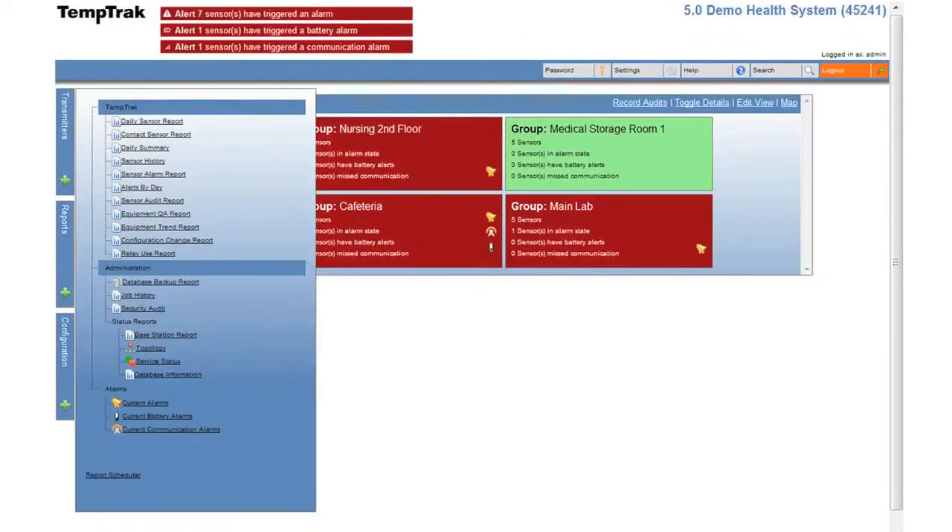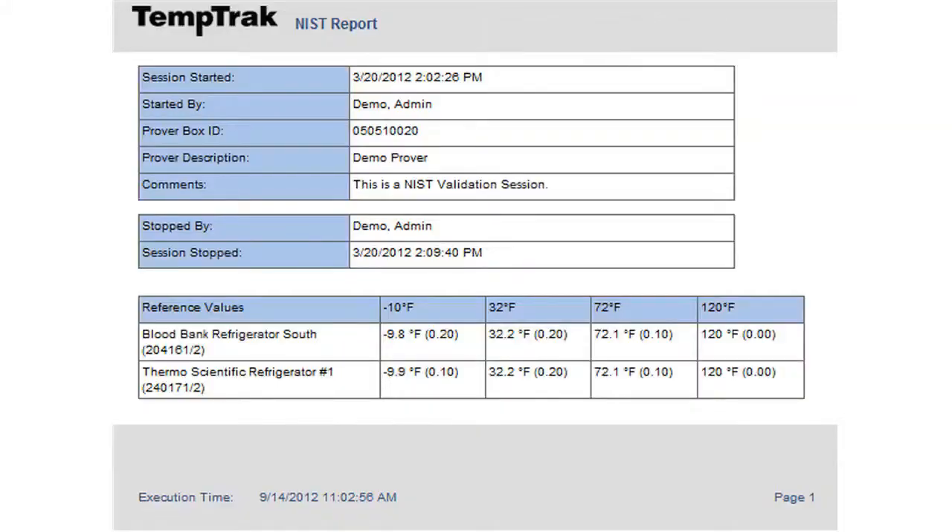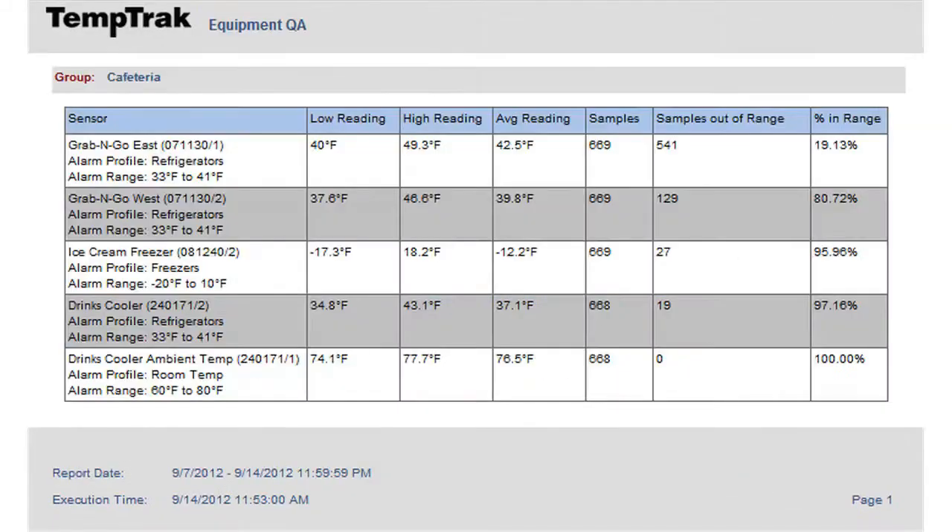Customize reports, track trends, provide historical data, document corrective action, and identify issues before breakdowns and losses occur.